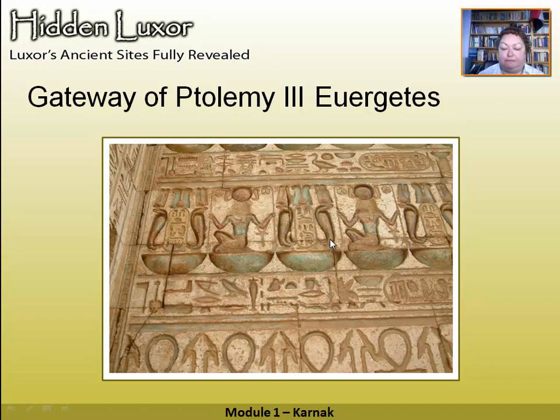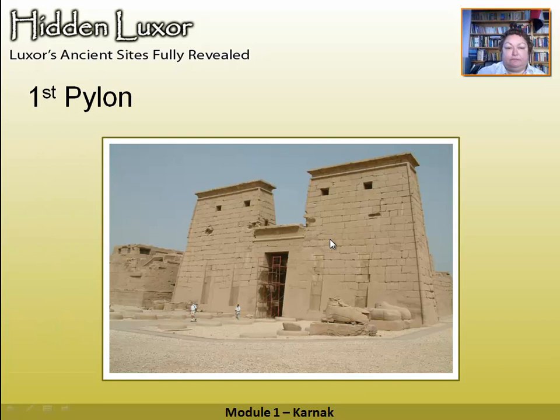The Khonsu temple was started by Ramesses III, possibly begun by Amenhotep, then completed by all these other pharaohs right down to Augustus Caesar. Herihor, the high priest of Amun, is also represented here — this was when the Theban area was getting a little above itself and becoming a rival to pharaoh. This is the first pylon in very good condition — completely complete — with sphinxes outside it and some cleaning and restoration work going on inside.